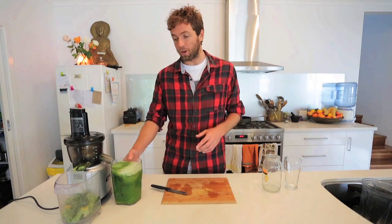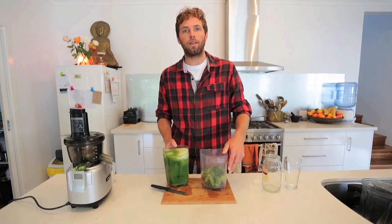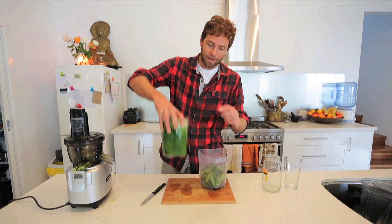Cold-pressed juices like this one are so much better than traditional centrifugal juices for a few simple reasons. The first is you get much more juice and less pulp — if you've ever used one of the more traditional juicers there'll be this much pulp and half as much juice.